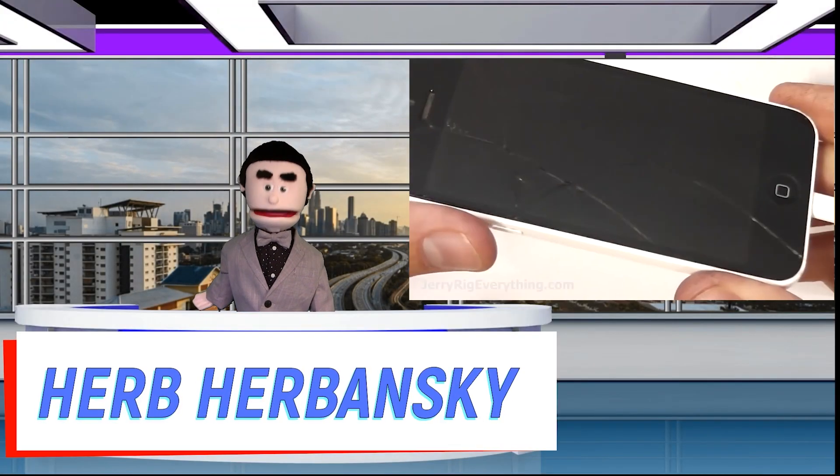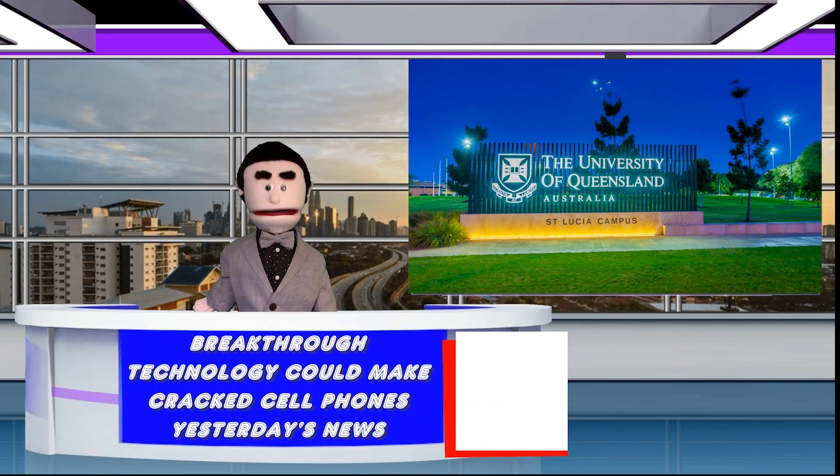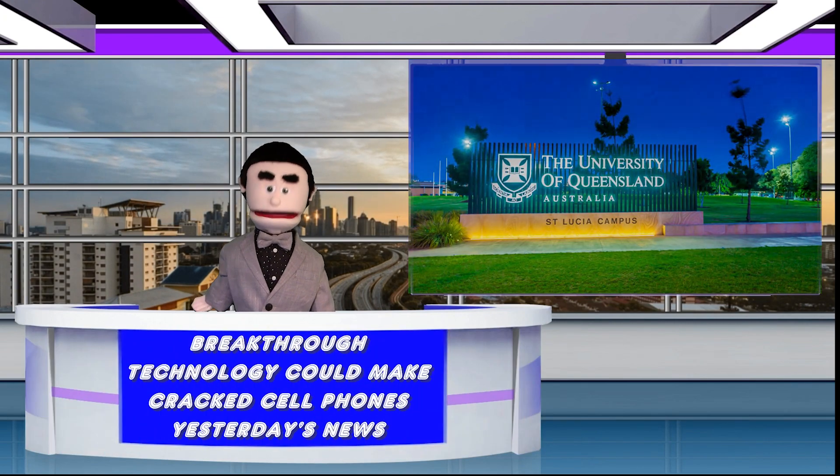Hello, I'm Herb Urbanski. Cracked cell phone screens may be a thankful thing of the past, thanks to a breakthrough technology courtesy of the University of Queensland.